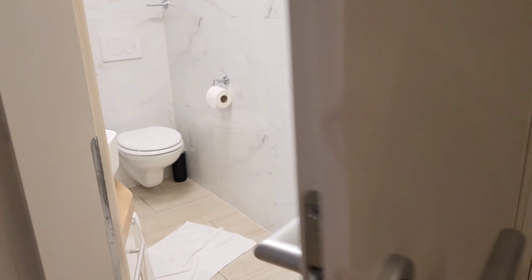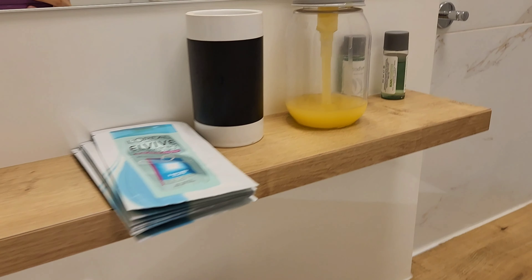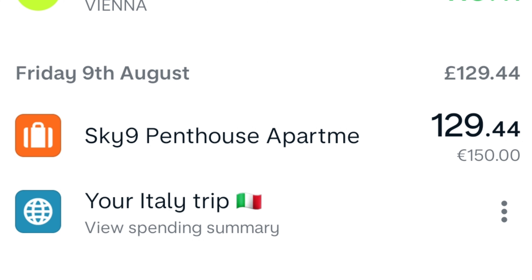Outside there's a courtyard with lots of pigeons apparently. We have air conditioning, a wardrobe — this side doesn't have a door but the other side does. On the table there's a useful book in several languages with instructions and things you need to know.